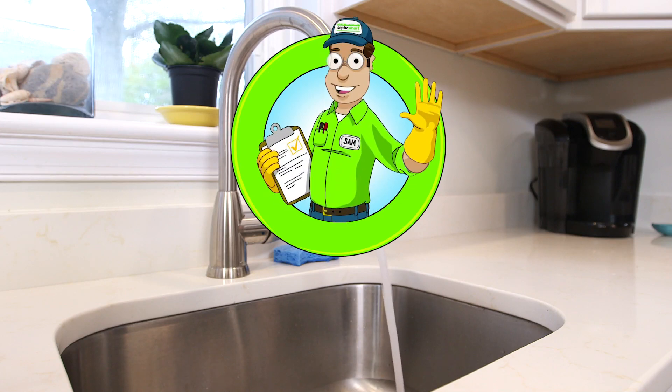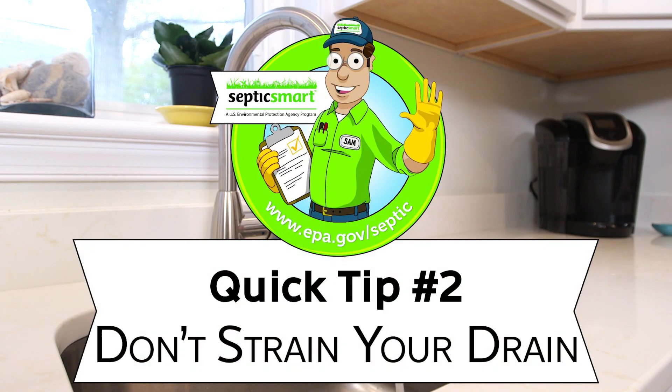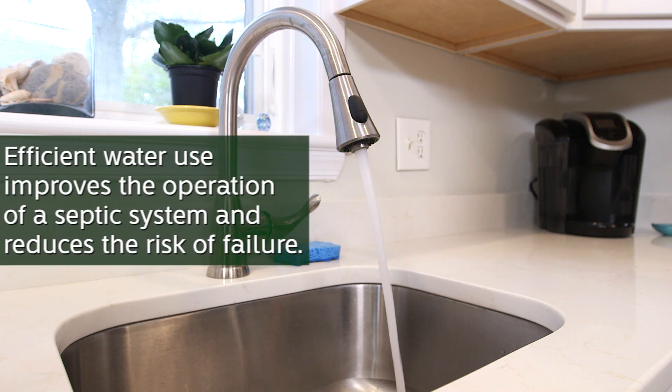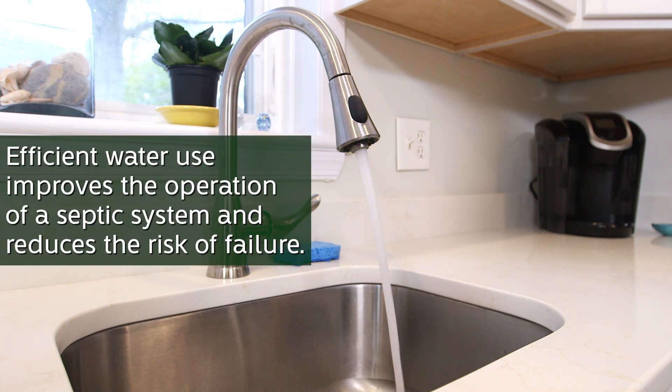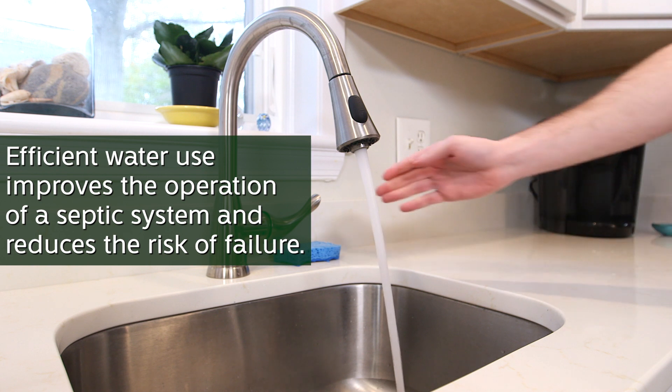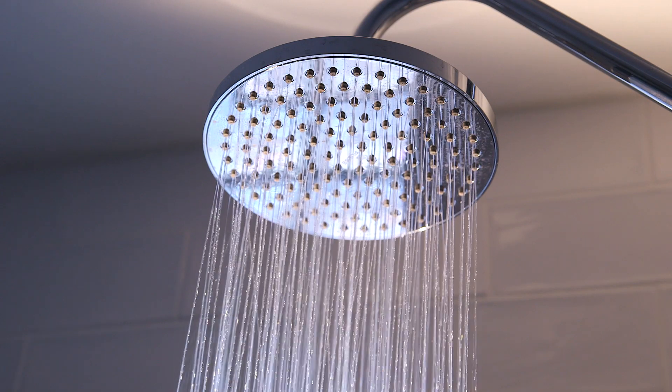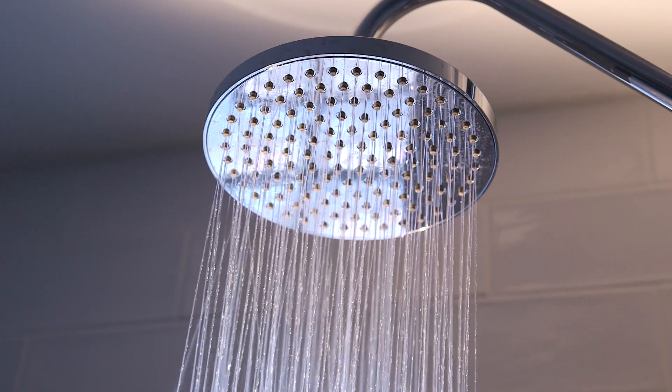What can I do to protect my system? Quick tip number two: don't strain your drain. Be aware of your household's water use. Efficient water use improves the operation of a septic system and reduces the risk of failure. Septic systems can only handle a set amount of water, so avoid overburdening your system by staggering your water use.